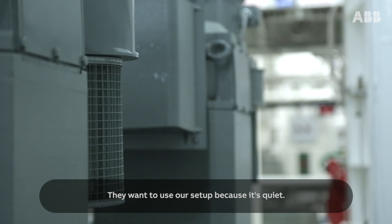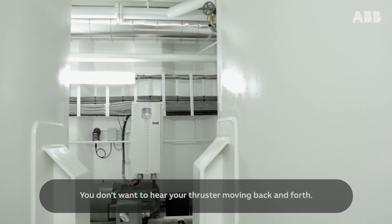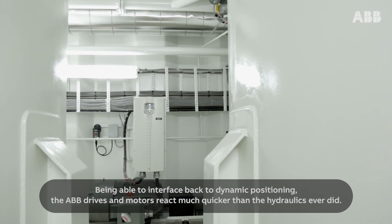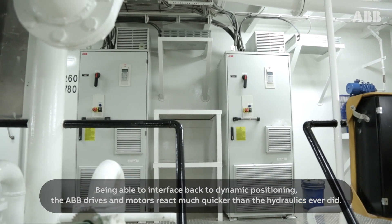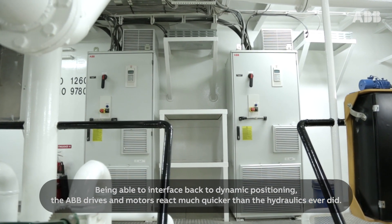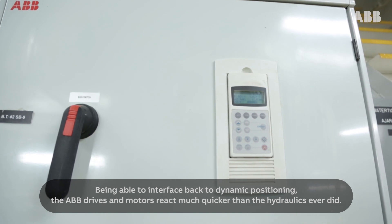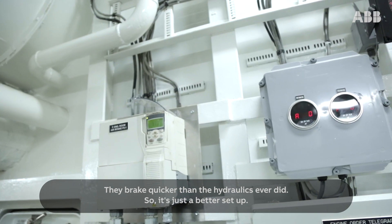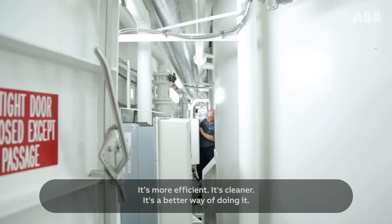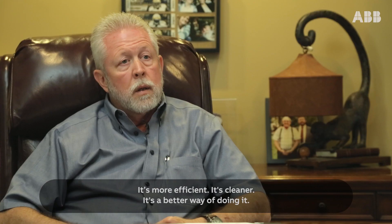They want to use our setup because it's quiet — you don't want to hear your thruster moving back and forth. Being able to interface back to dynamic positioning, the ABB drives and motors react much quicker than the hydraulics ever did. They brake quicker than the hydraulics ever did. So it's just a better setup — more efficient, cleaner, a better way of doing it.